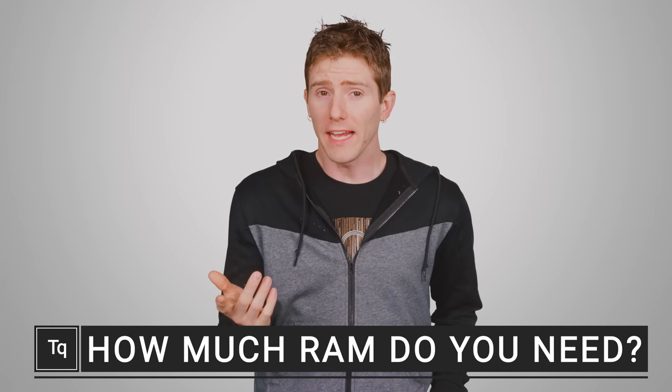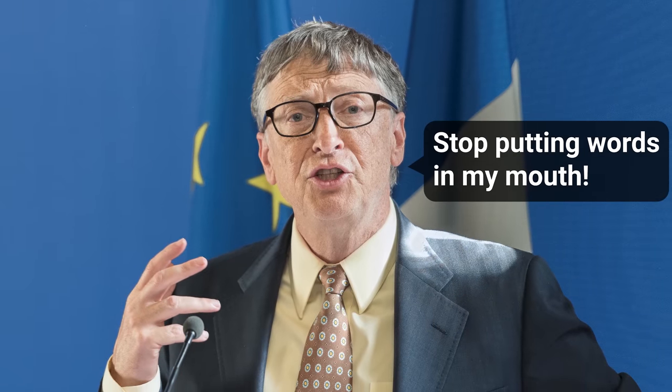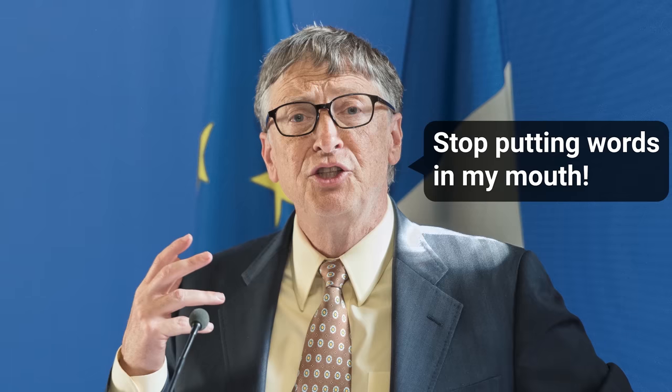There's a quote often attributed to Bill Gates that goes something like, no one would ever need more than 640 kilobytes of memory in their computer. Well, turns out he never actually said that, but it got us wondering — how much RAM do you actually need in modern times?